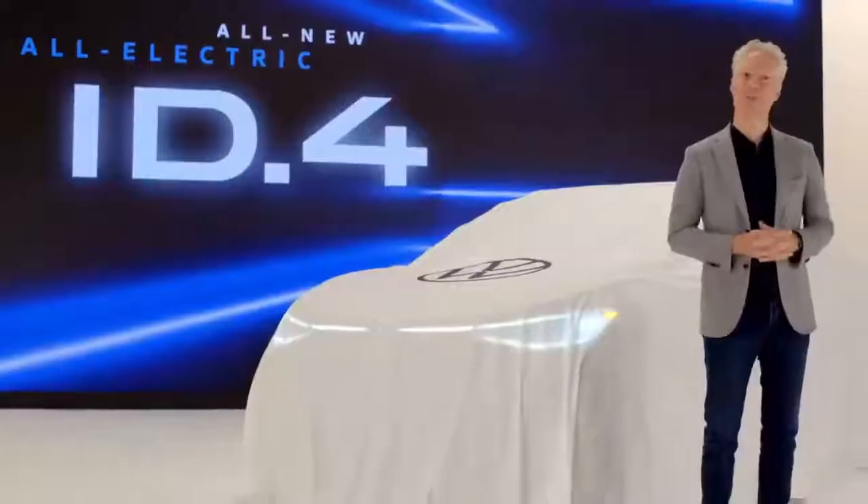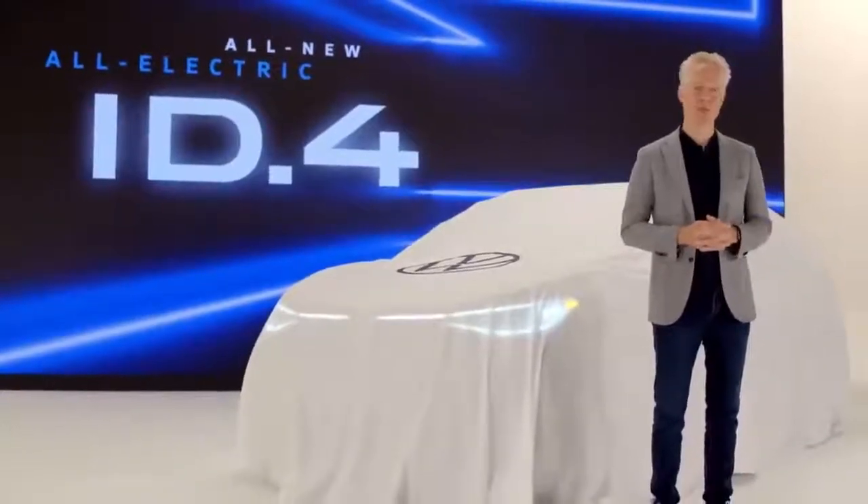Not just EV consumers — I'm talking about each and every consumer at the heart of the American automotive market. Let's meet the all-new, all-electric Volkswagen ID.4.